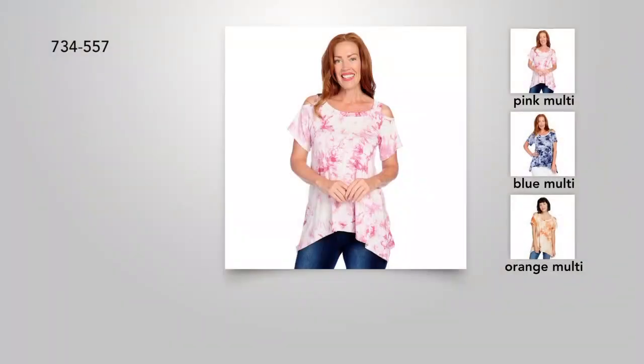Over this is a beautiful tie-dye top. What you're not seeing because we have the jacket paired over it — it's a fun cold shoulder with cut-out detail. You've got that cold shoulder and it's still really bra-friendly. You're doing it in a tie-dye detail. Pink multi, blue multi, or orange multi are available.